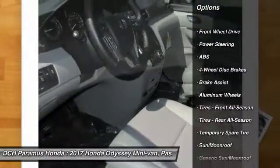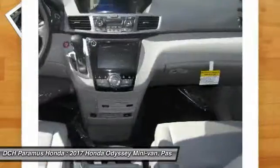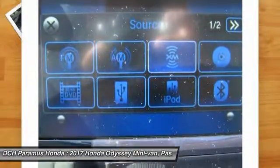Steering wheel audio controls. Anti-lock braking system. Power passenger seat. Power lift gate. Keyless entry. Bluetooth. Moon roof. Leather-wrapped steering wheel. Power steering. Adjustable steering wheel.